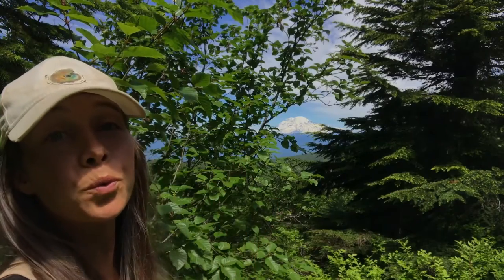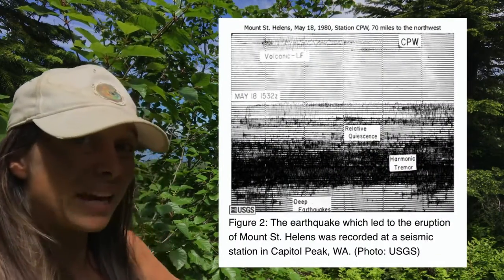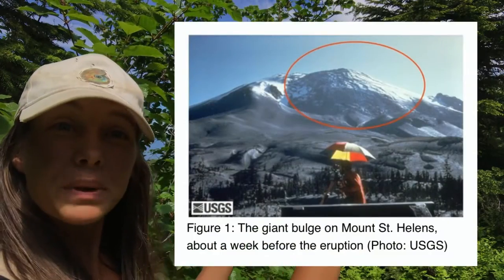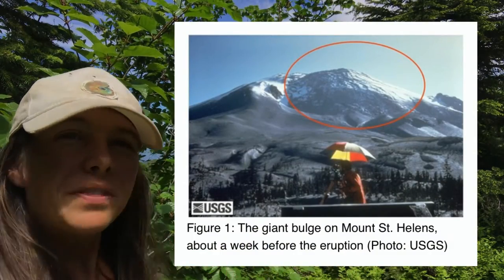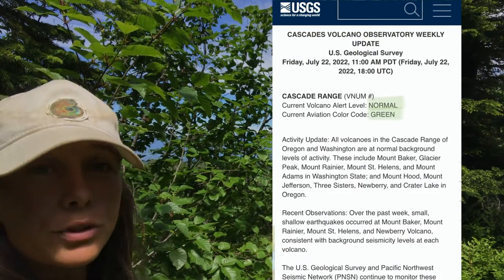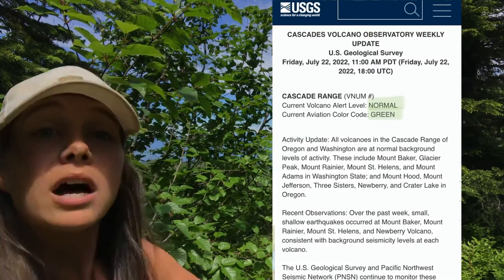When Mount Rainier does go off, there will be warning signals: an increase in earthquakes, a change in volcanic gas emissions, changes in soil temperature, land deformation and swelling. These things are monitored by the USGS, and you can see what's being monitored on their website. They're also putting in new lahar monitoring systems recently.